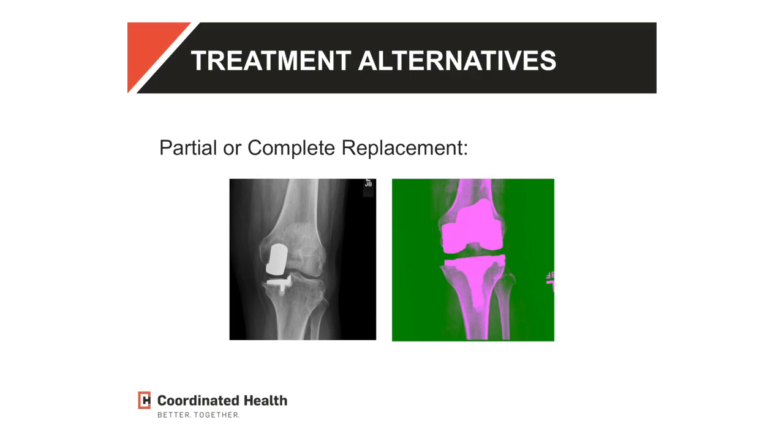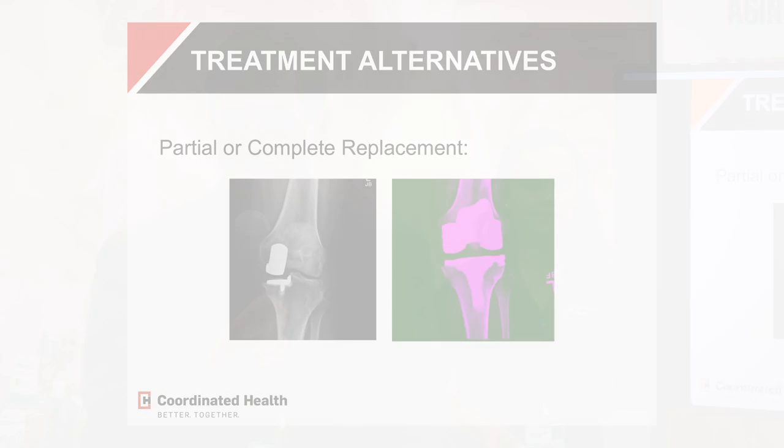These are replacements — partial replacement and total replacement. My colleague Dr. Ferrante is going to talk to you much more in depth about that. If we keep our joints healthy, we may not need a replacement. But if we can't, there's always the option of getting a replacement, which will allow you to stay mobile, keep your weight down, and enjoy life. So it's a very attractive alternative when everything else has failed.